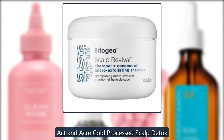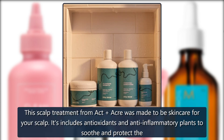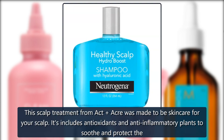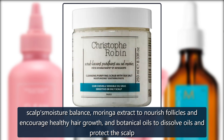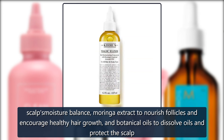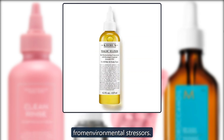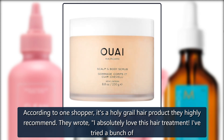ACT & Acre Cold Processed Scalp Detox. This scalp treatment from ACT & Acre was made to be skincare for your scalp. It includes antioxidants and anti-inflammatory plants to soothe and protect the scalp's moisture balance, moringa extract to nourish follicles and encourage healthy hair growth, and botanical oils to dissolve oils and protect the scalp from environmental stressors. According to one shopper, it's a holy grail hair product they highly recommend.